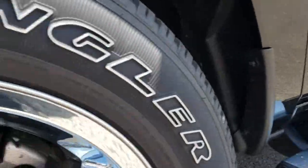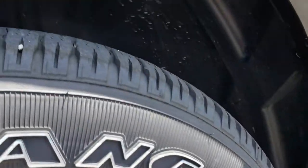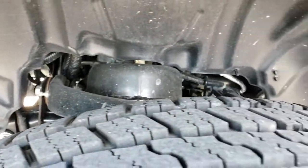It has factory chrome step bars, 20 inch alloy rims with chrome covers, and Goodyear Wrangler SRA 275/60R20 tires with just about all the tread left. The frame and underbody are in excellent condition.